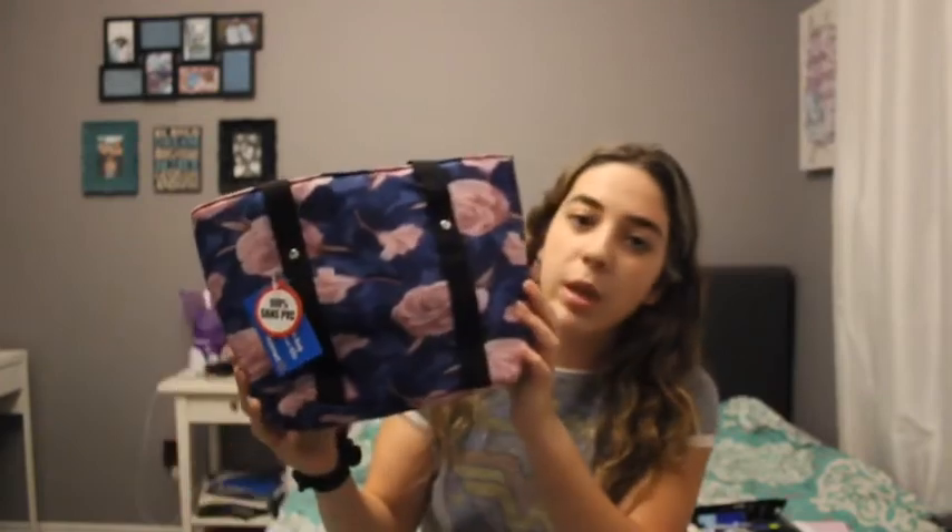Next I got a lunch bag. It's blue with pink flowers — I thought it was pretty cute.